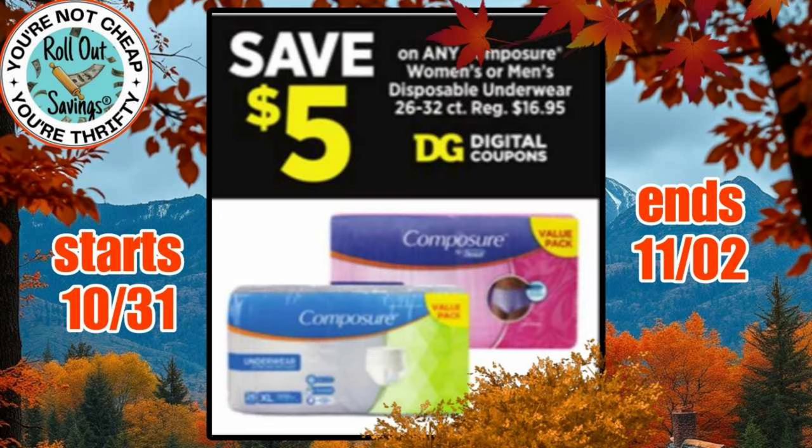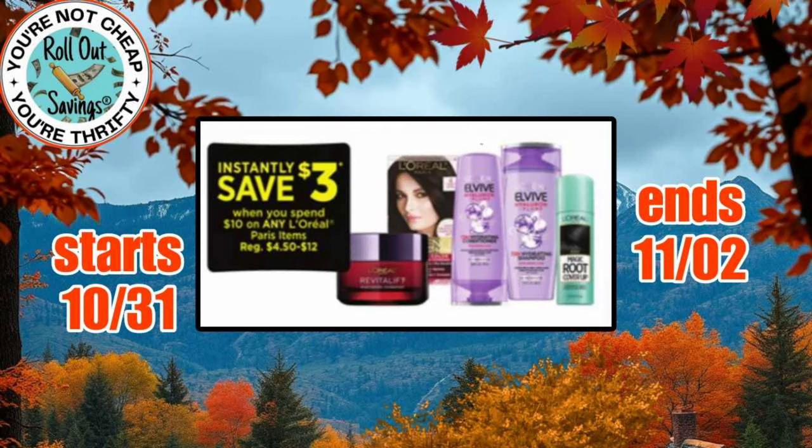And on this one, you're going to save $5. It is a digital coupon on the Composure Incontinence pads. It says Instantly Save $5, but it is a coupon that is in your DG account.